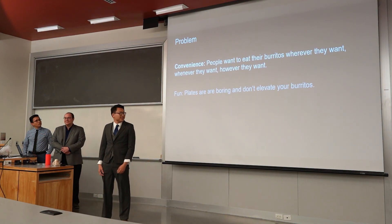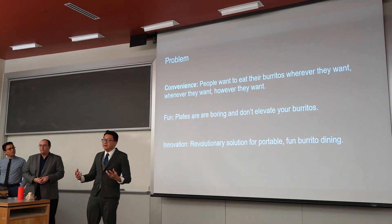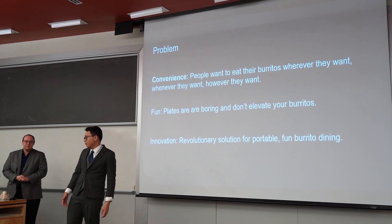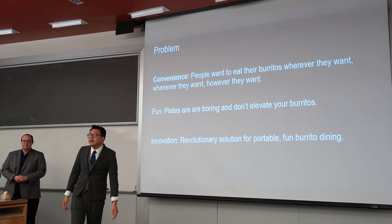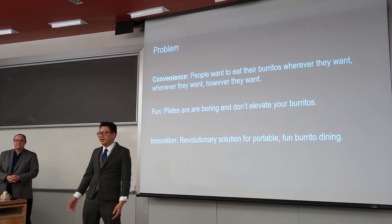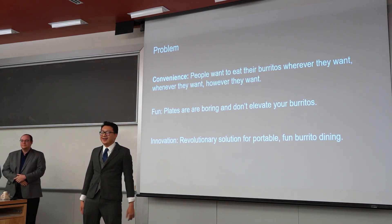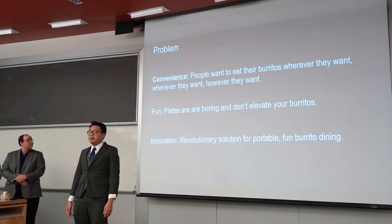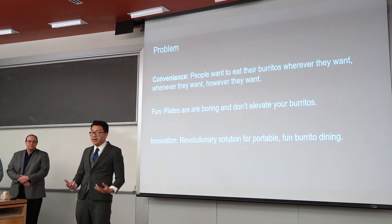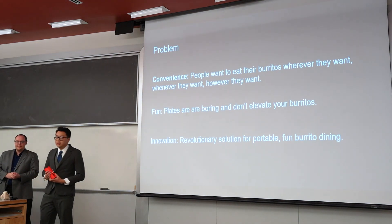The problem of this burrito crisis: when you're eating a burrito, it can be a very messy thing. Sometimes, unless you pan-fried it — but what if you're eating a cold burrito? Using plates is pretty boring. I don't blame you for just leaving it out in the cold, but we have a solution for you, and this is a one-of-a-kind innovation for all food tech related products. I would like to introduce to you the Burrito Butler.